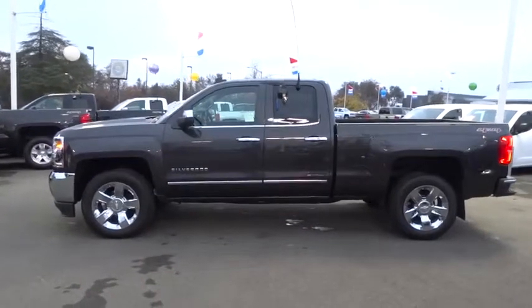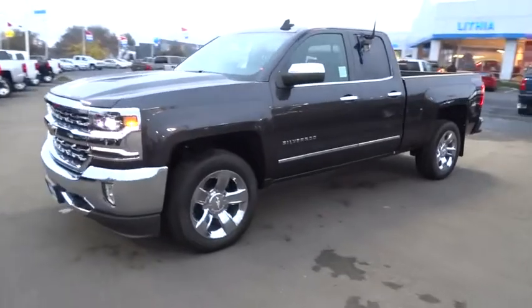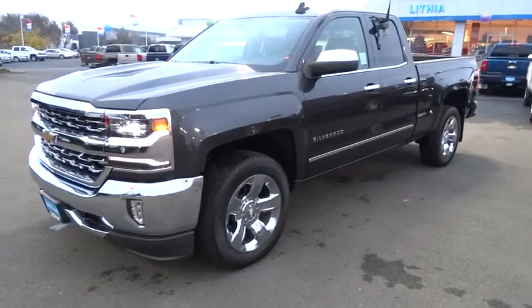Passenger Airbag, Bedliner. A vehicle like this doesn't come along every day. Come in and get it before someone else does.